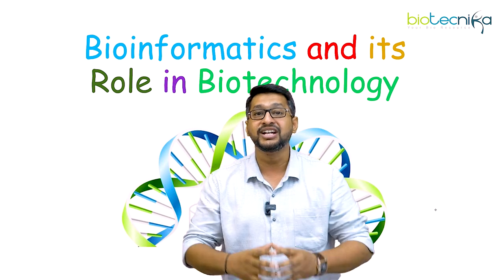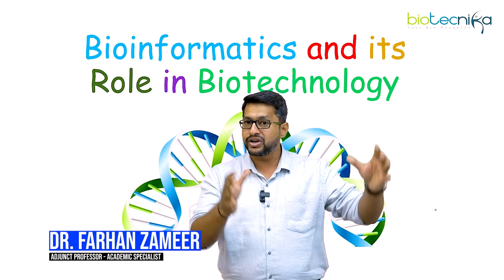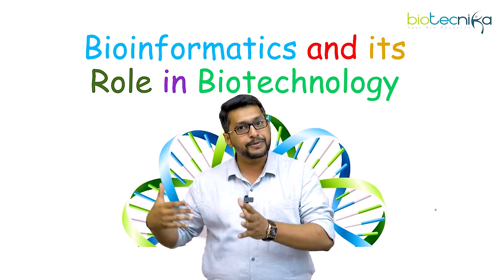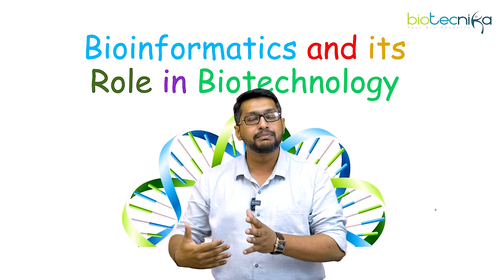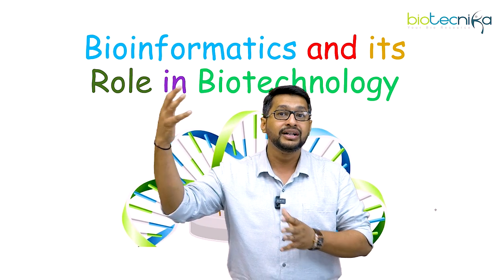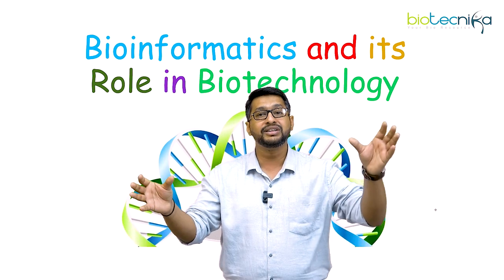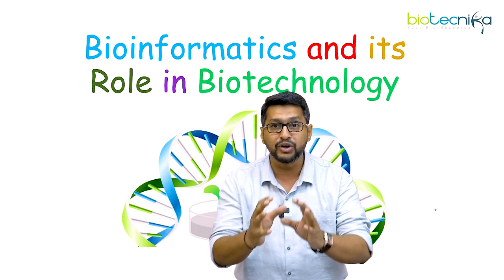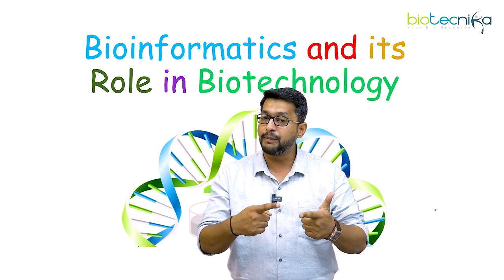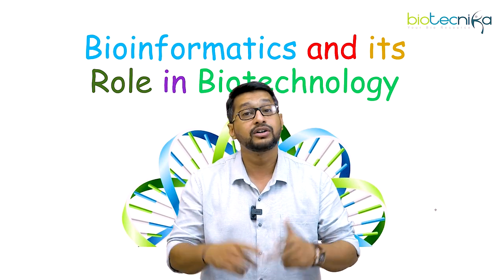Before we start, let's understand what exactly is biotechnology. Bio refers to biology and technology refers to a process in which you can maximize the efficacy and utilize the applicability of a particular technology onto biology. We want to use technology with biology to explore newer components which can lead into better food, newer components which can lead into better pharmaceutics, and newer components which can lead into better cosmetics.